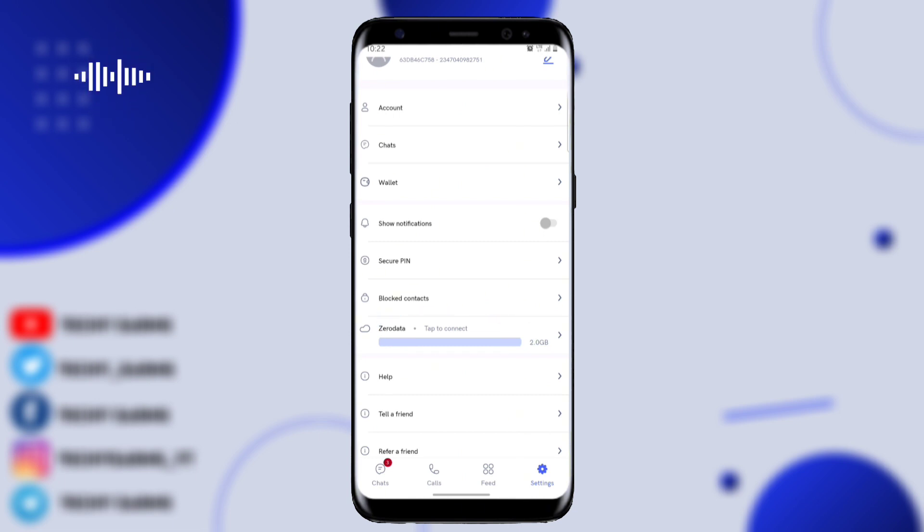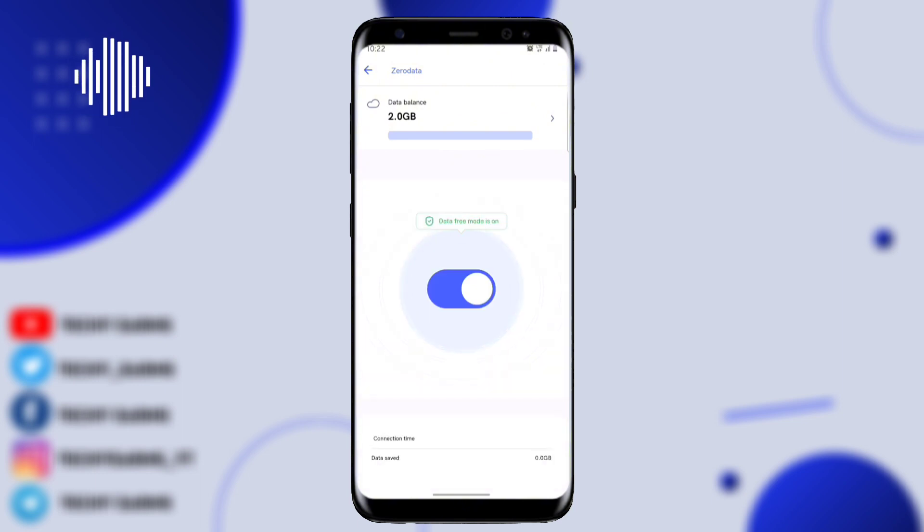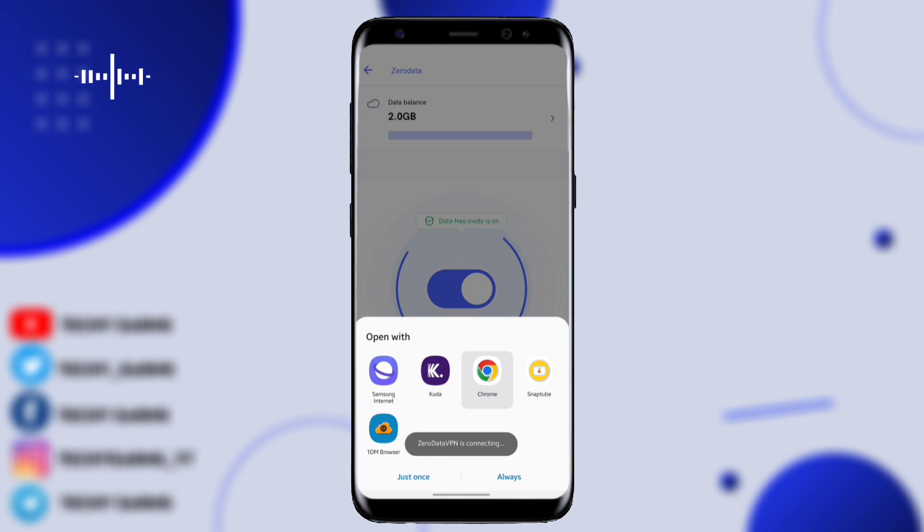If you want to connect, just tap on it. Click on the toggle on icon and it's going to show a VPN sign at the top — that means you are using free data. You can use this on any social media platform. The more you use it, the more it is going to degrade and minus from your balance.